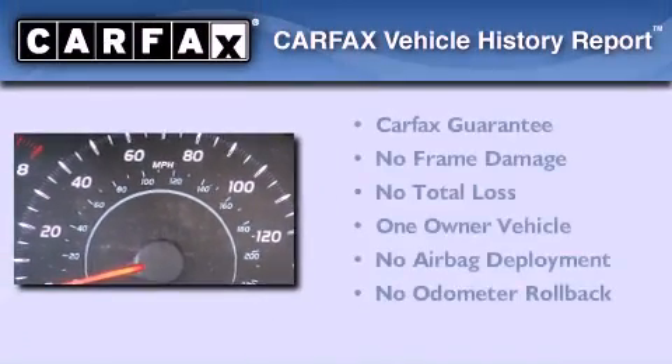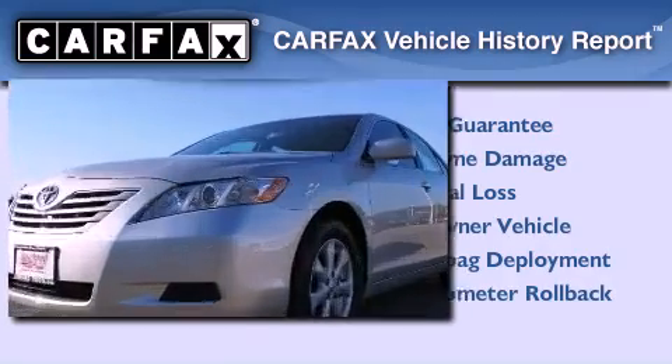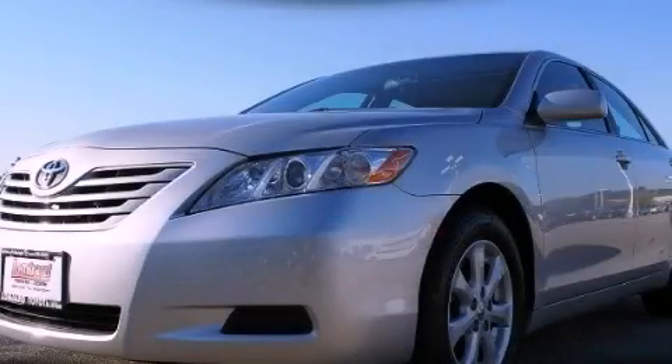This sedan has had only one owner, and it qualifies for the Carfax buy-back guarantee. Stop by today and test drive this vehicle for yourself.